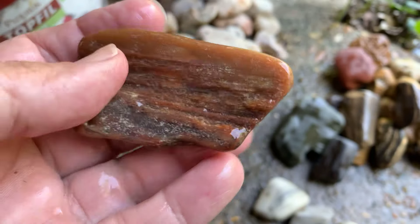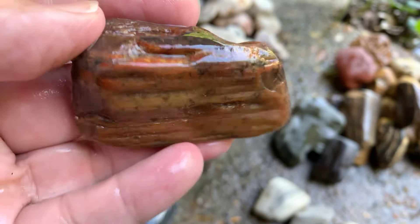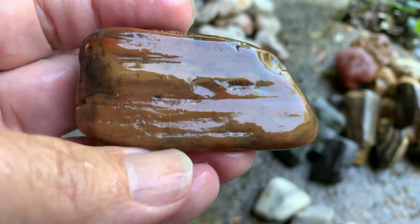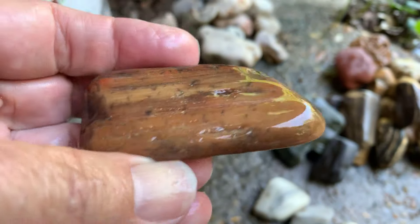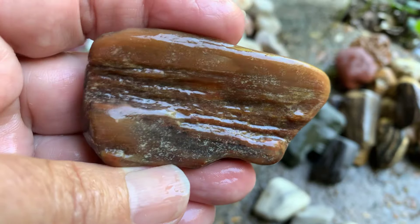This is probably my favorite piece out of the group here. Almost looks like it's got some carnelian in it — it's probably just agatized. That's cool looking.